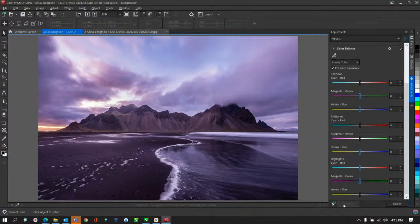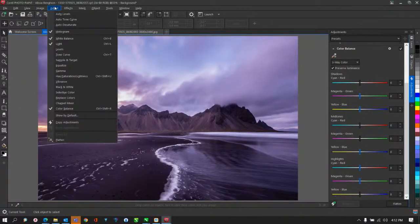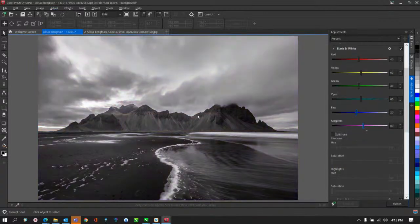David asks if the adjustments are non-destructive. Roger confirms — yes, they are. You can always take it back and you're not modifying the original image unless you choose to flatten it. There's a button at the bottom to commit those changes; once done, they can't be undone. Under the Adjust menu, there's also a Black and White option to convert the image, with contrast and channel sliders.